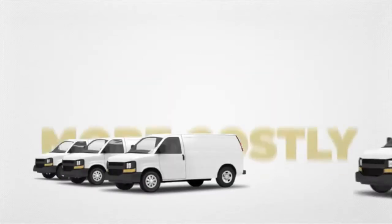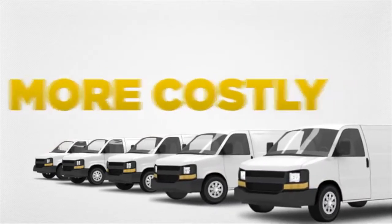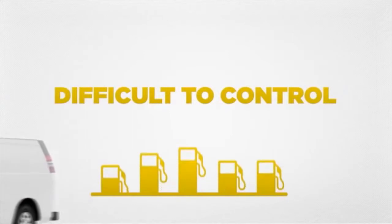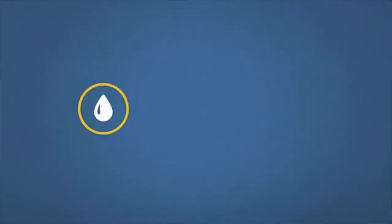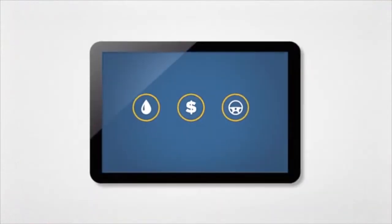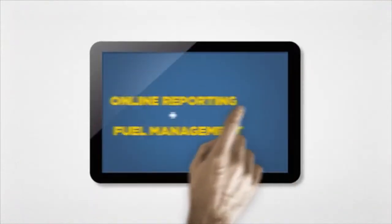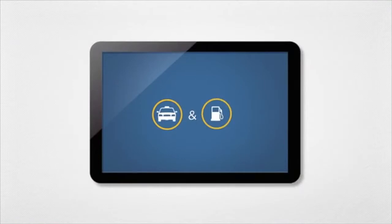Few capital investments are more costly than your fleet of vehicles, and few expenses are as complicated and difficult to control than your fuel costs. But now you can manage every drop, dollar, and driver with Pacific Pride. Through our online reporting and fuel management system, you are now in complete control of your fleet and fuel costs.